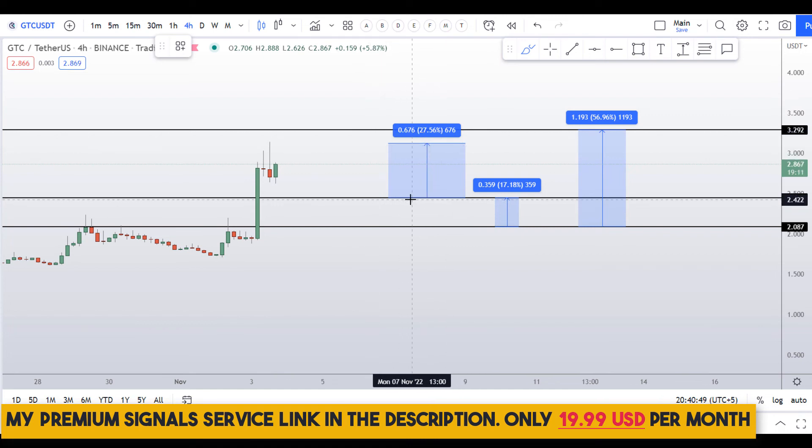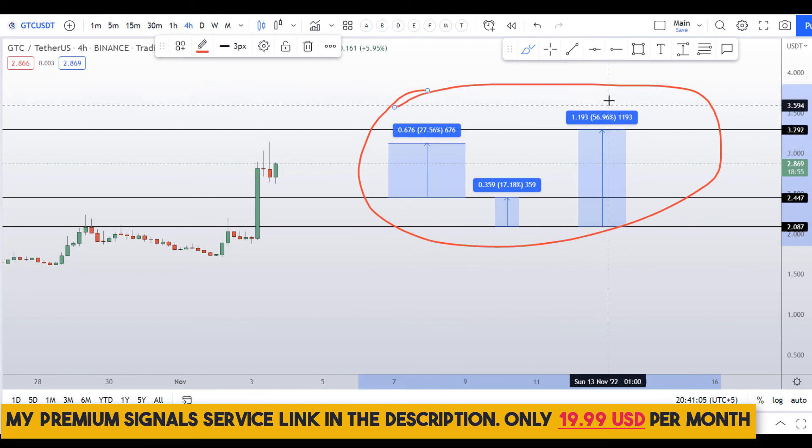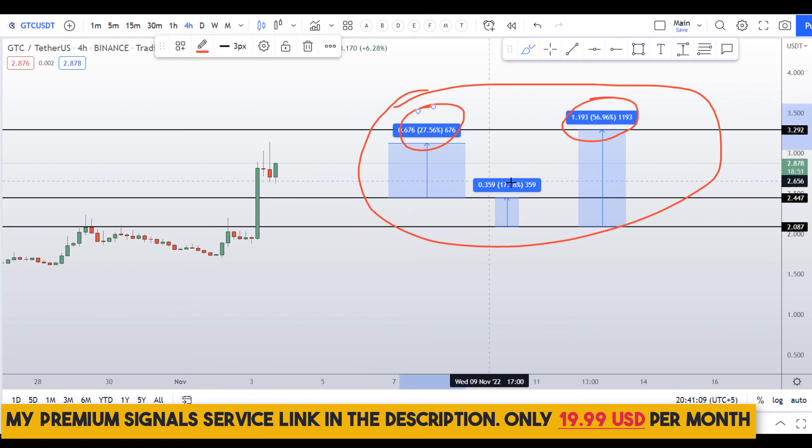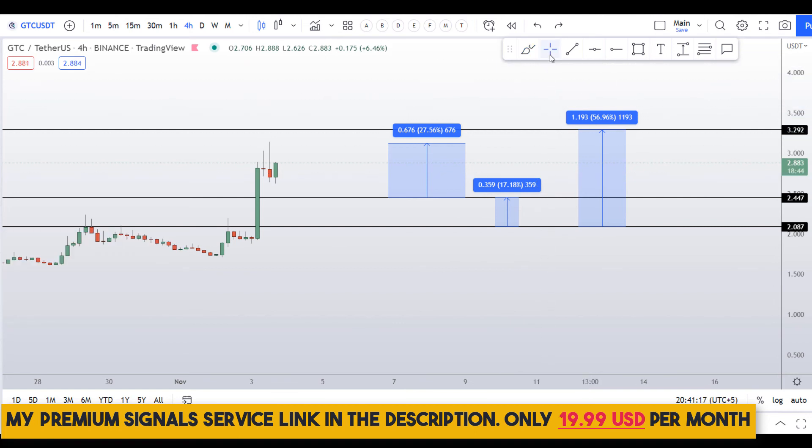For exact entry and exit levels, join my premium Telegram signal service. To summarize GTC coin: you have two dip scenarios with three targets — one could give around 57% gains, another 28% gains, and another 17% gains. I hope you liked this quick analysis on GTC coin.